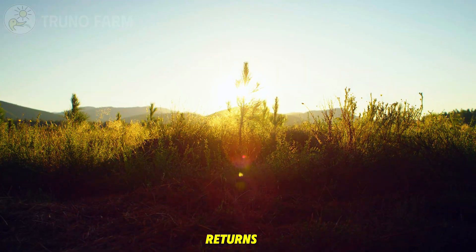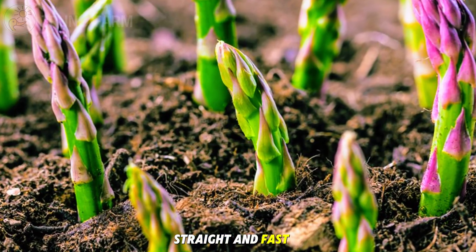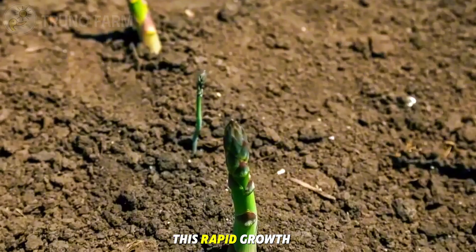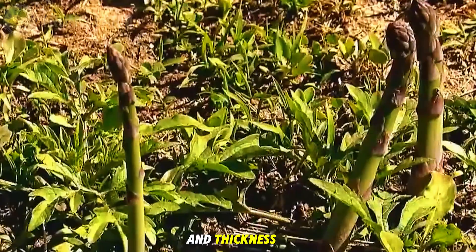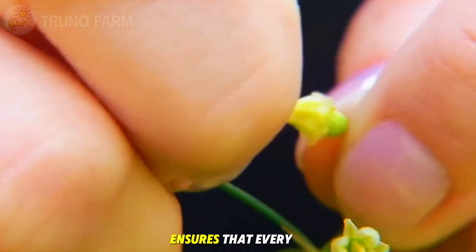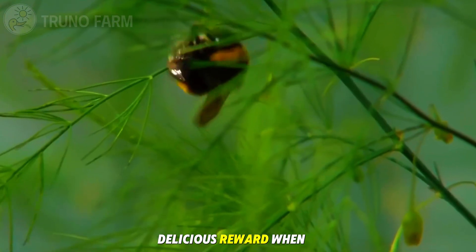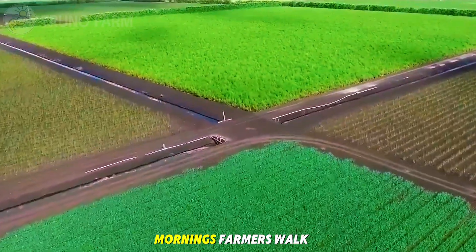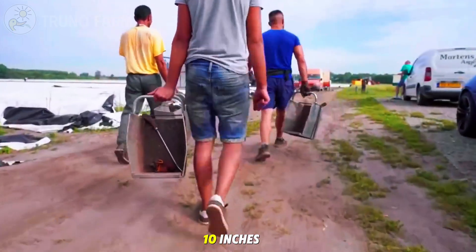When spring finally returns, the asparagus fields come alive. Each spear emerges straight and fast, sometimes growing up to 7 inches in a single day. This rapid growth demands daily attention, as spears must be harvested at just the right height and thickness. In the cool mornings, farmers walk between the rows scanning for spears that have reached the perfect height — about 8 to 10 inches.